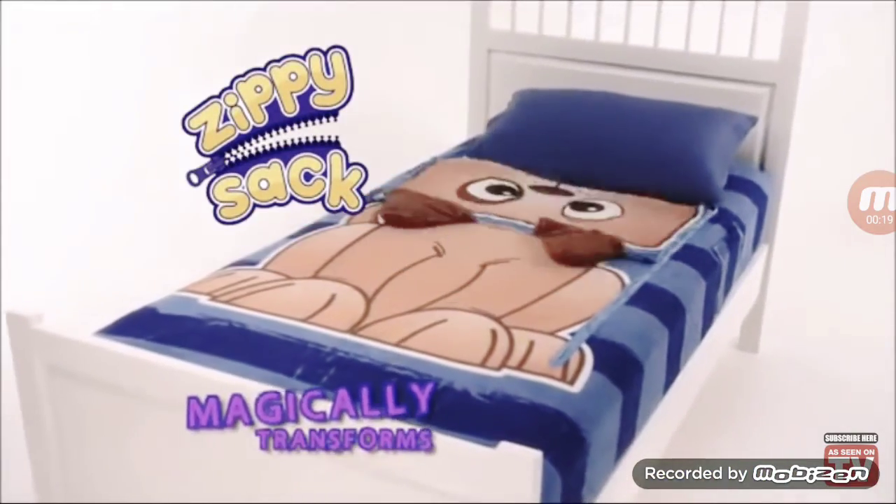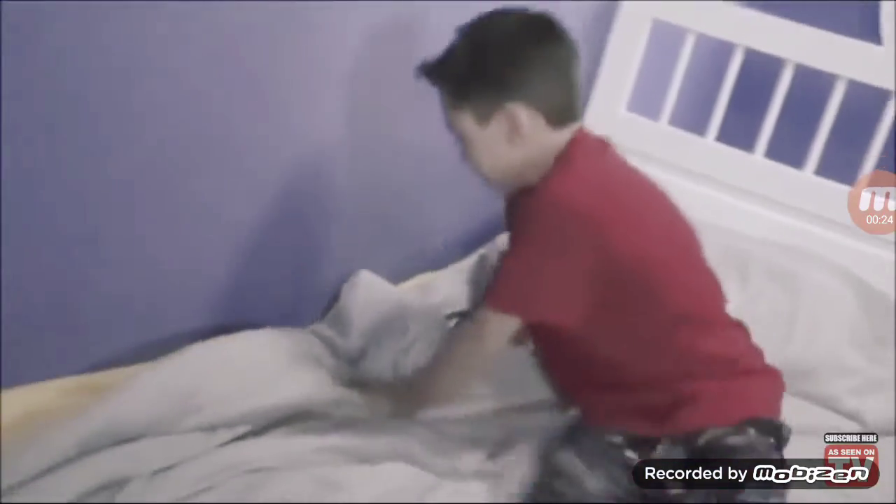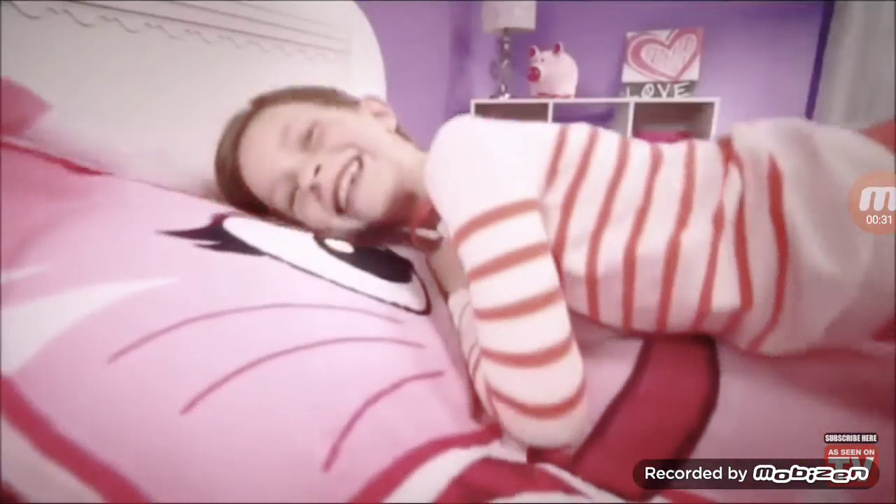Zippy Sack magically transforms your bed into a cuddly friend with just a zip and a flip. No more struggling to fit your covers between the bed and the wall. With Zippy Sack, you just zip and flip and it's no trouble at all.